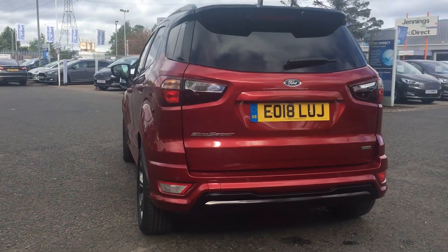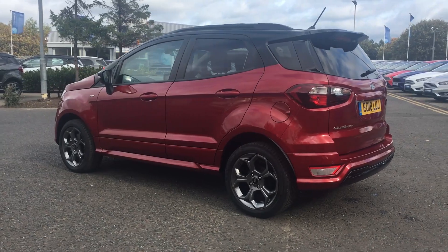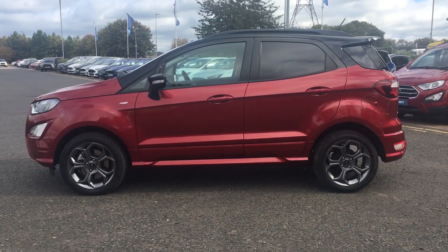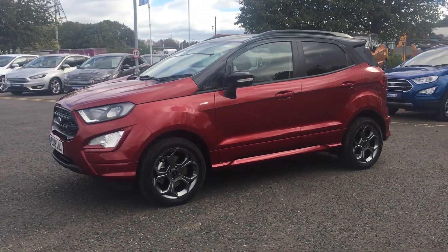The car comes with a Ford Direct warranty and is a fantastic sporty medium sized SUV. As you're buying from Jennings, the car will be fully checked and tested before you buy. If you have any questions or queries or want to book a test drive, don't hesitate to give us a call.